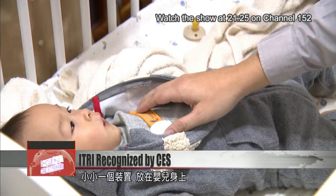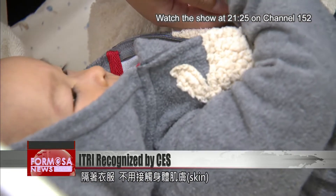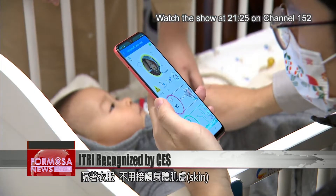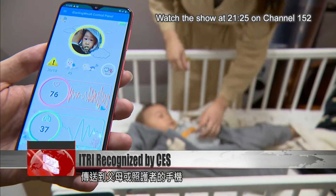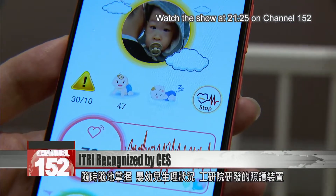It's a small device placed on the swaddling of a baby. Without touching the skin, it conducts continuous heartbeat and respiration monitoring. Data is sent to the phones of parents and carers so that they can keep an eye on the little ones at all times.